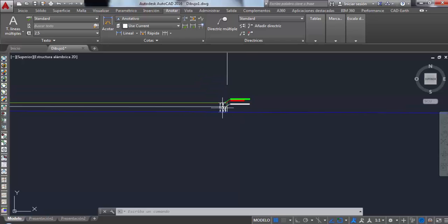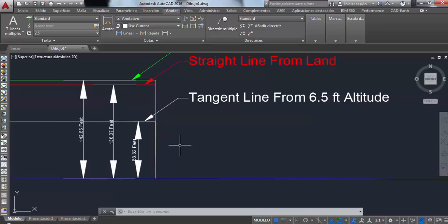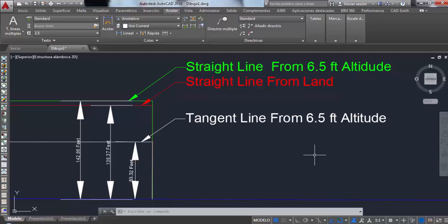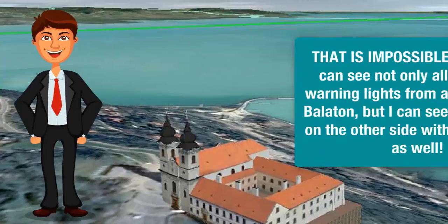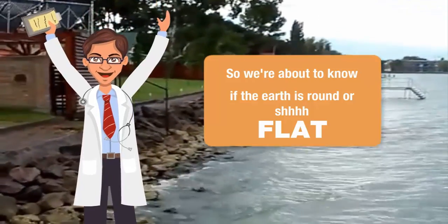According to my calculations in AutoCAD, if point B is 14.3 miles away from point A, then point B should mathematically be 136 feet below the observer's eyeline. That is impossible, because we can see not only all the storm warning lights from all across the Balaton, but I can see the fisherman on the other side with a 76 times zoom as well. So we are about to find out if the Earth is really round or... flat.